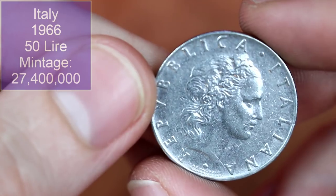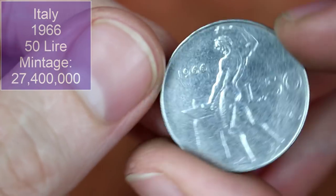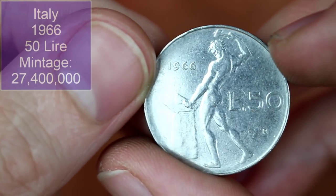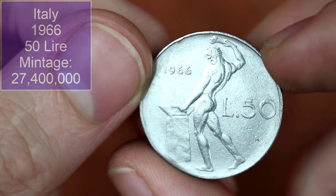Back to Italy now — is it going to be the Italian Stallion or the tree guardian? It's the Italian Stallion! 1966, 50 lira — obviously a picture taken from a time before health and safety.